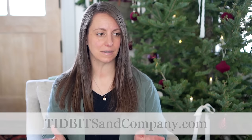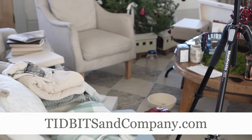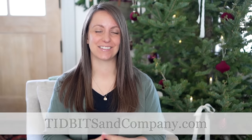I just made the biggest mess in my living room for this video. I'm so excited to share with you some gift ideas for the homemaker. I'm actually going to share with you the things in my home that I use and love as a homemaker myself, and that I think would make an incredible gift for the homemaker in your life.